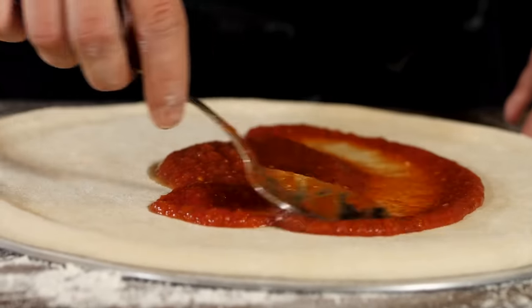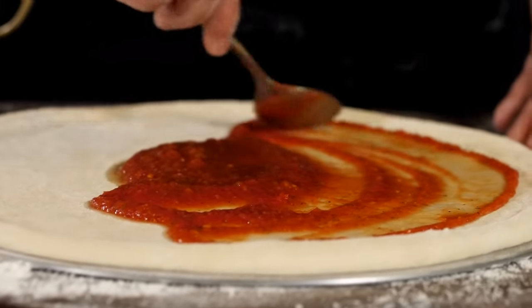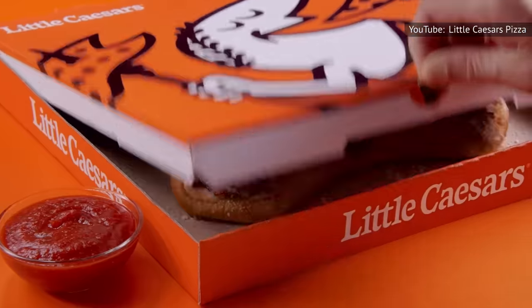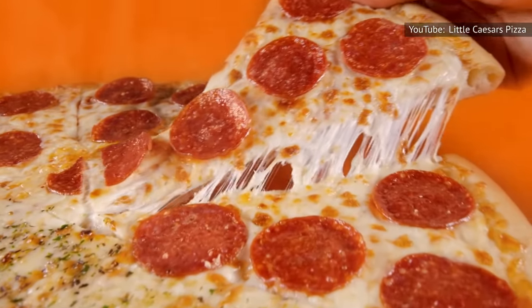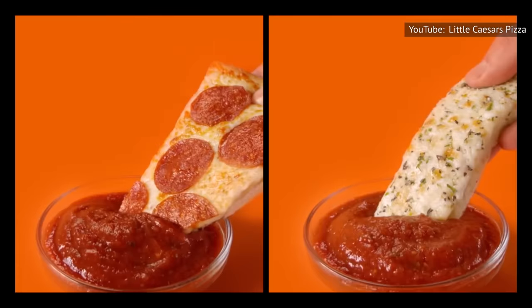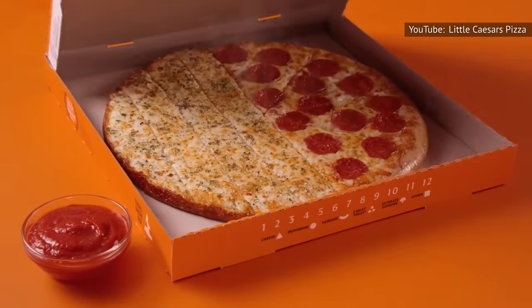Another major secret to keeping prices low comes in the form of the sauce and dough preparation. Little Caesars receives sauce concentrate in a bag, so employees only need to add water to finish it. An employee on Reddit revealed that Little Caesars at least makes its own dough each day. By making dough in-house, Little Caesars actually saves money because pre-made dough costs more. The dough and sauce also don't contain dairy or meat products, making them inherently cheaper to produce.